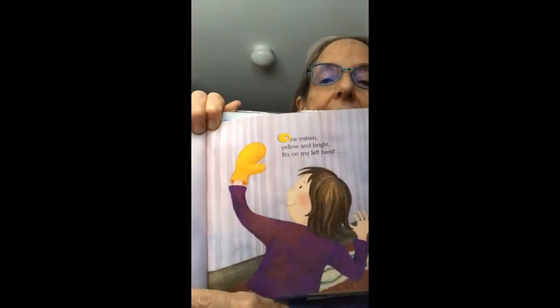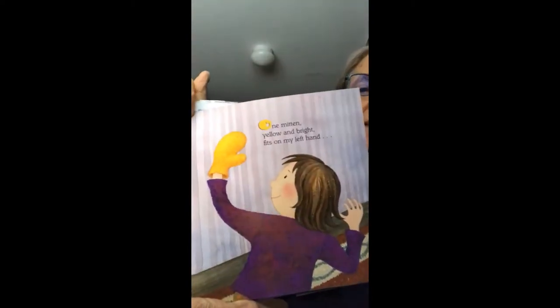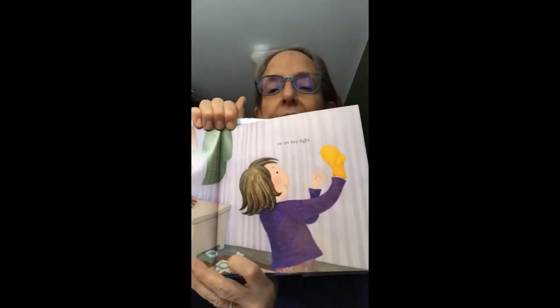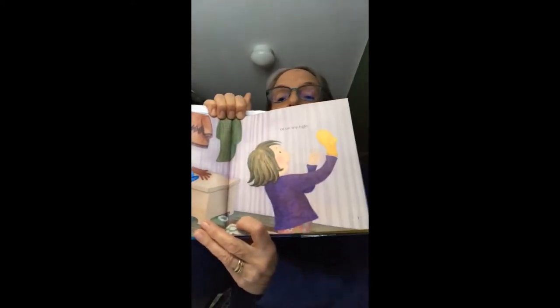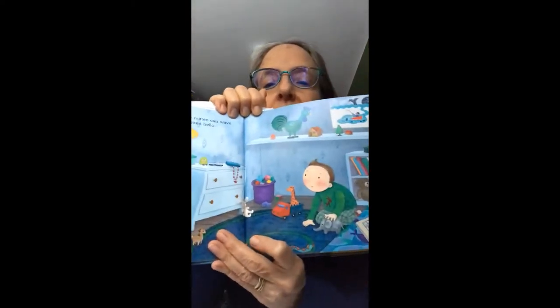One mitten, yellow and bright, fits on my left hand or on my right. Did you know that about mittens — that you can usually wear them on either hand? That's helpful, especially if you've lost one. One mitten can wave a mitten hello. Hi, brother.